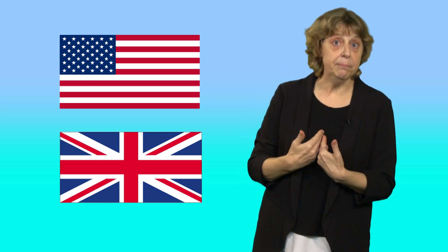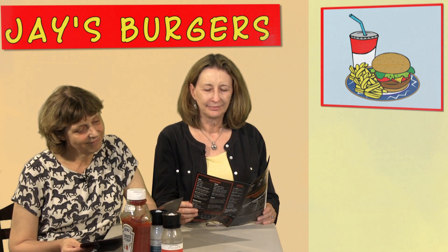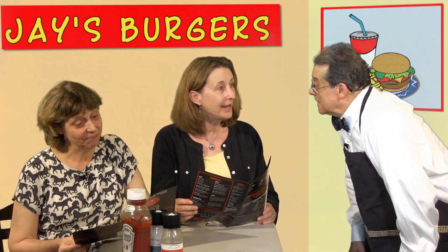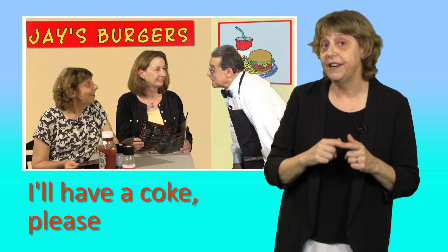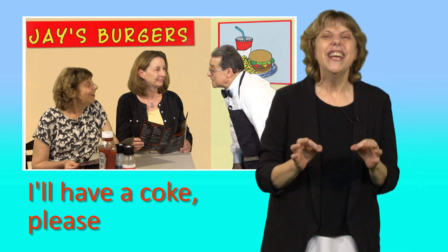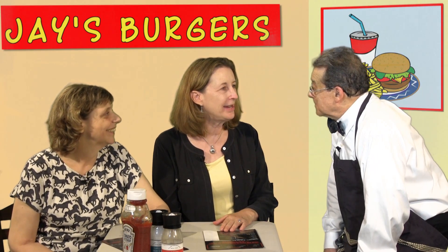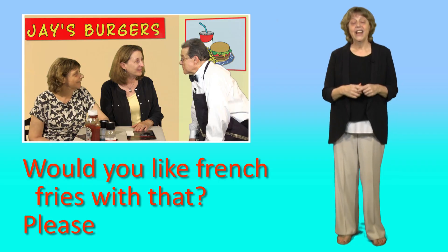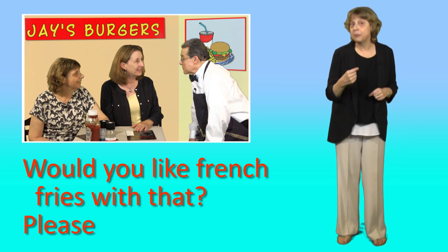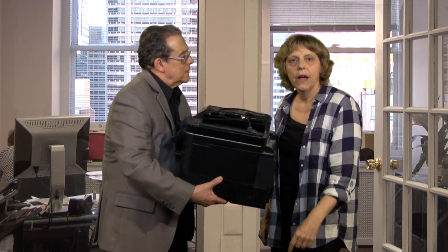There's a little difference between American and British English. Linguists have found that British people say please more often when they make routine requests, like ordering food in a restaurant — for example, 'I'll have a Coke please.' In American English, it's perfectly polite to skip the please. There's also another use: we sometimes use please instead of yes. For example, 'Would you like French fries with that?' 'Please.' Or 'Can I give you a hand with that?' 'Please.'